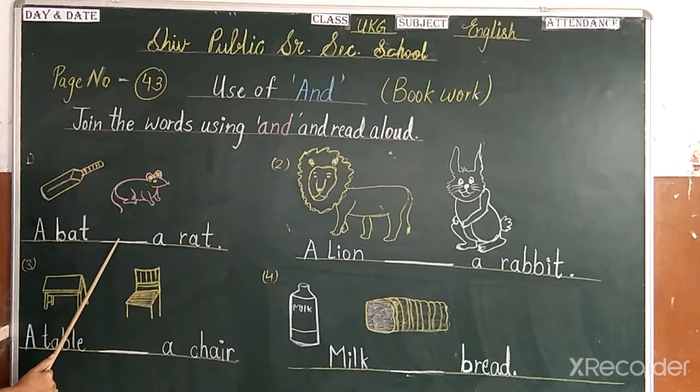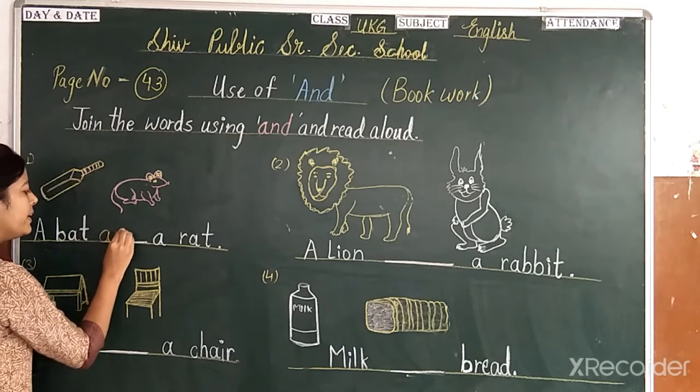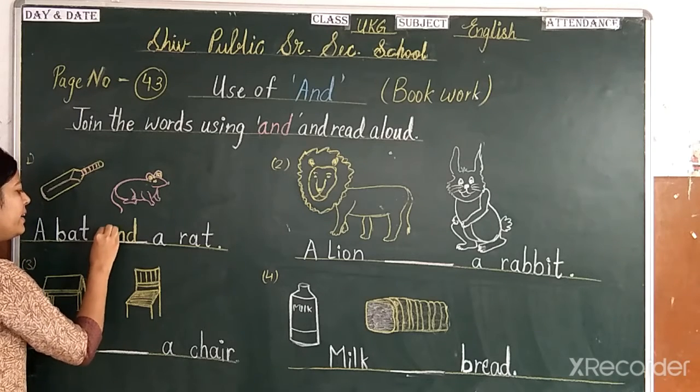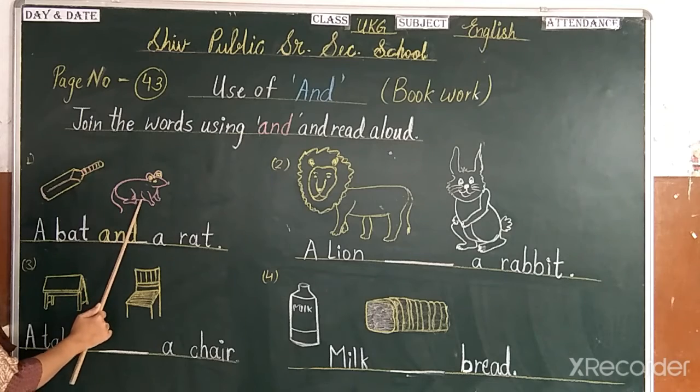So let's look at the spelling of 'and': A-N-D. We will write it here. A bag and a rat. A bag and a rat.